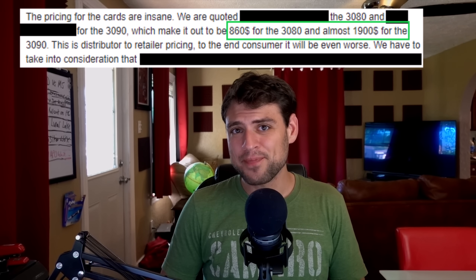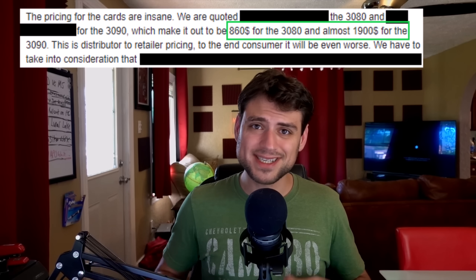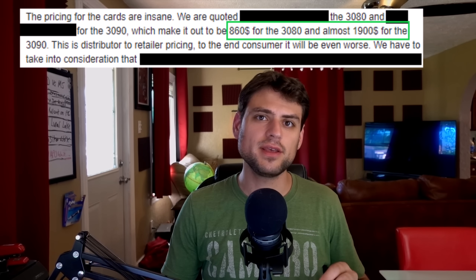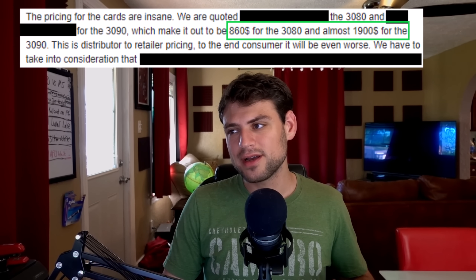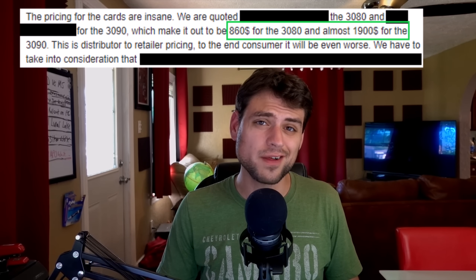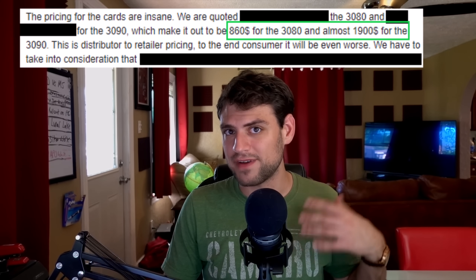VideoCards is reporting that the FE models are definitely clocking better than the AIB counterparts. Additionally, since that article went up, I've had AIBs and system sellers all over the world reach out to me saying the MSRP they're going to be forced to sell AIB models at is way above the usual MSRP. Effectively, the cheaper AIB models will be about $720 to $780, and premium models should be north of $800.